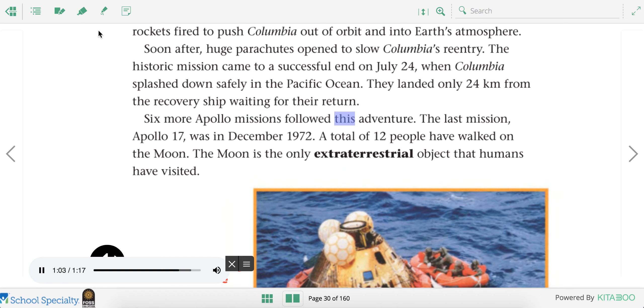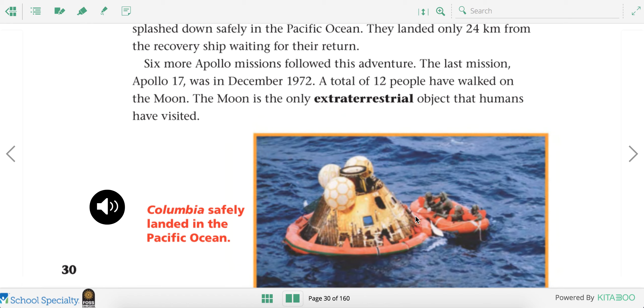Six more Apollo missions followed this adventure. The last mission, Apollo 17, was in December 1972. A total of 12 people have walked on the moon. The moon is the only extraterrestrial object that humans have visited. Here is Columbia safely landed in the Pacific Ocean, where people were able to rescue the astronauts. There were six more missions after this, and the moon is the only place in space that humans have ever visited aside from Earth. That's pretty cool.